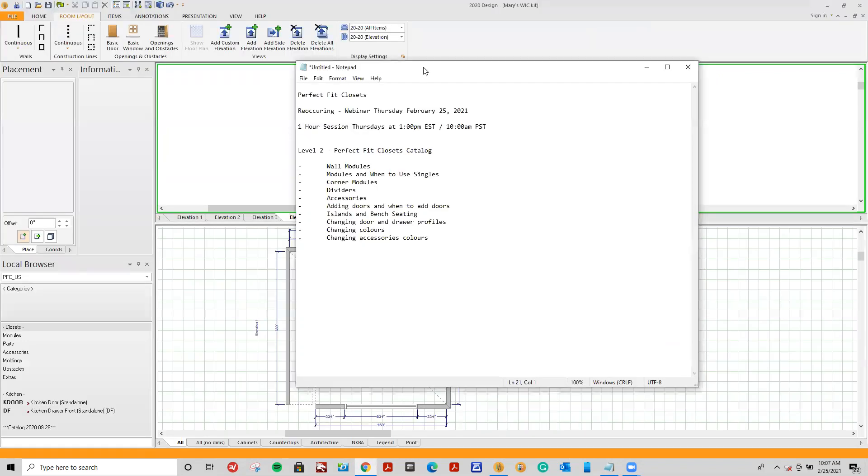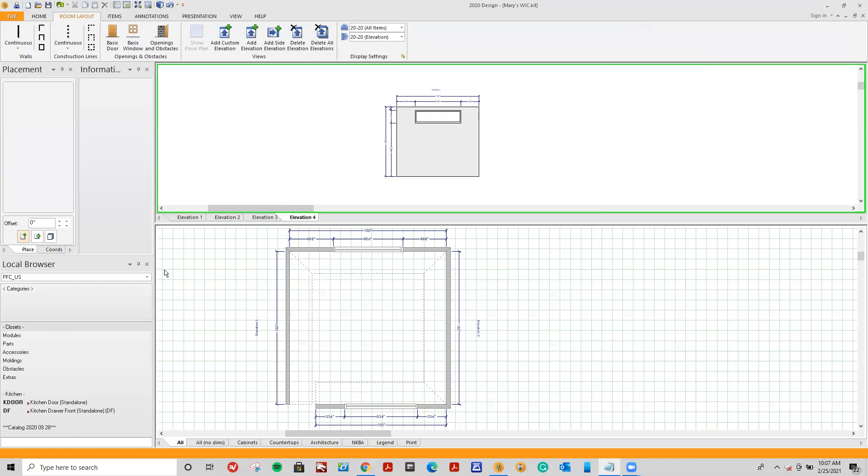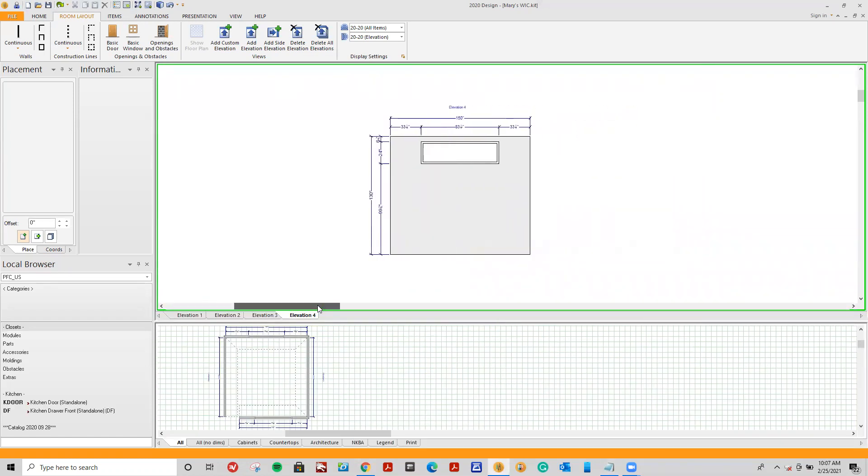Let's get started. I've got my 2020 catalog set with my Perfect Fit using the US catalog today. I've created a walk-in closet with four elevations — elevation one, two, three and four. I've added two windows, got my placement zones. If you want more information on how to set up walls, please go back to the February 16th webinar, which covers how to create a walk-in closet, walls, placement zones, and our basic tall and wall modules.